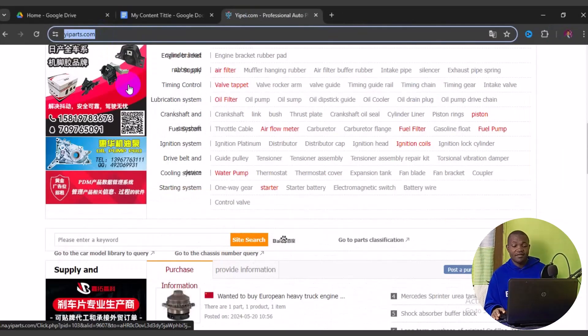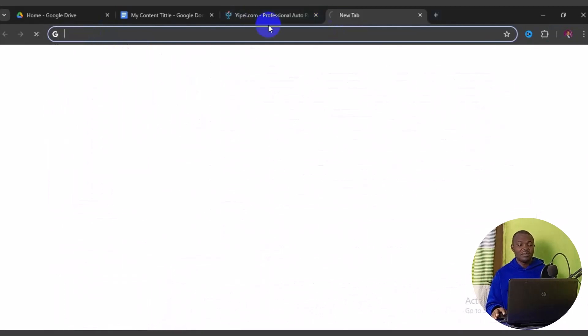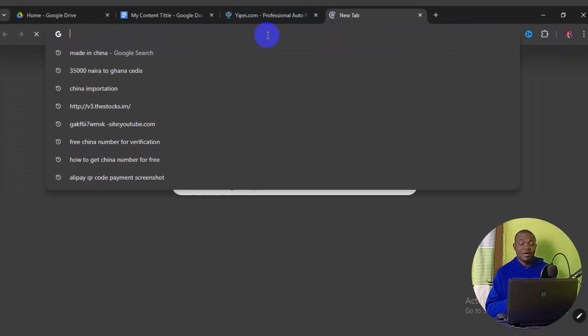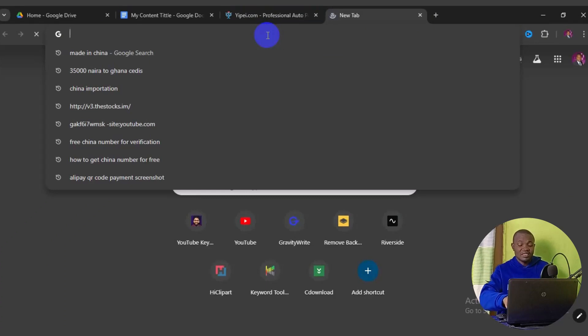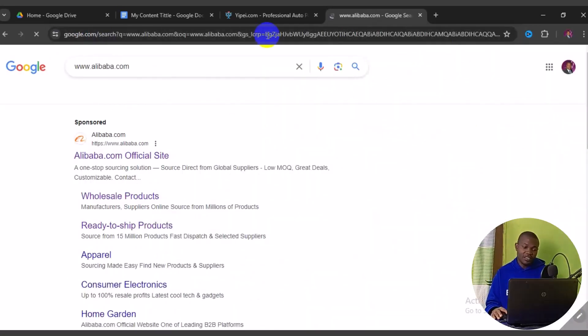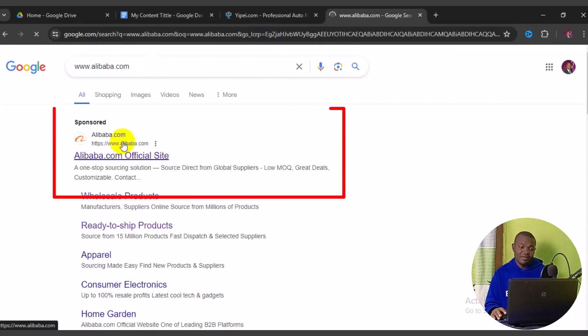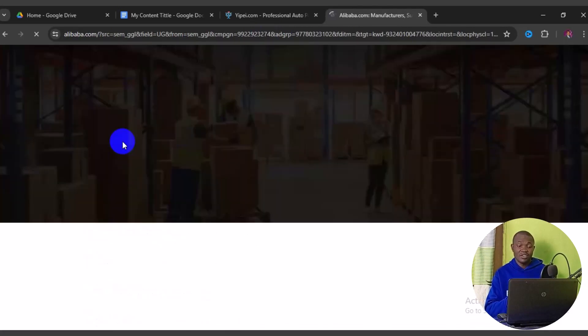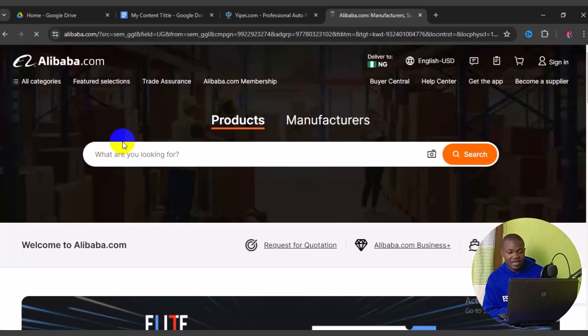Now let's take a look at the second website. In a new tab, type www.alibaba.com. Click on the first result — the official site. One thing to take into consideration when sourcing on Alibaba is that not every supplier is from China; there are sellers from different parts of the world. But you can still find and meet with suppliers and factories direct from China.